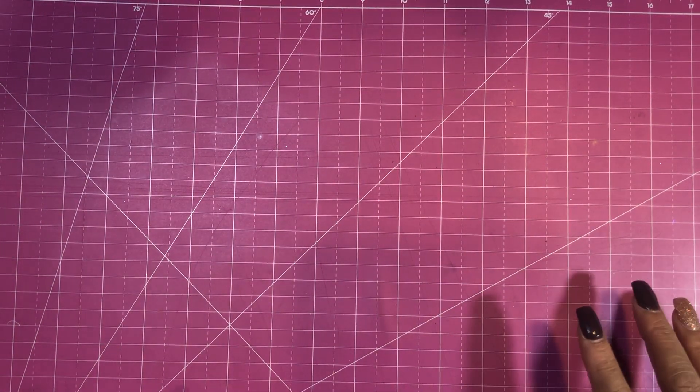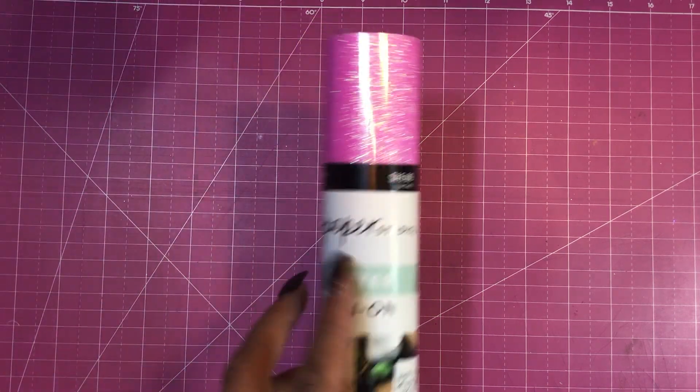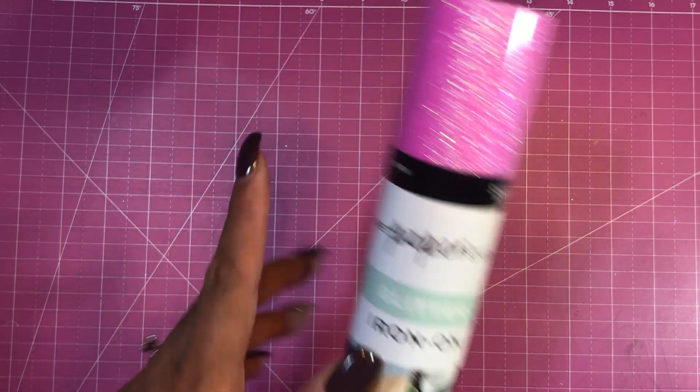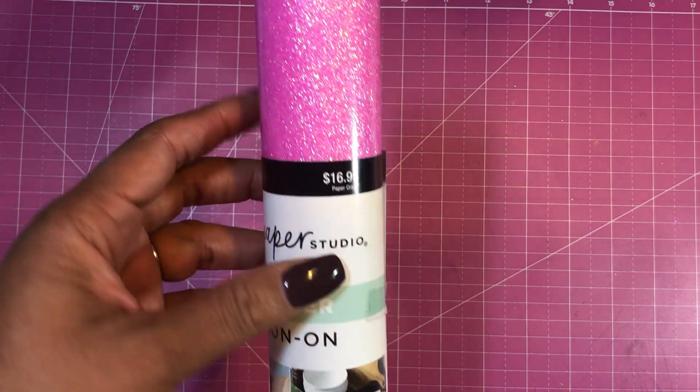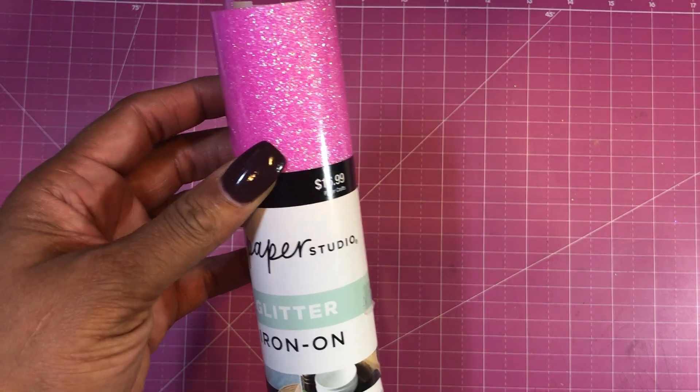Hello everyone, I am back with another video. This is a follow-up to my Hobby Lobby haul. I went into Hobby Lobby to pick up this glitter iron-on glitter for a project that I was working on.